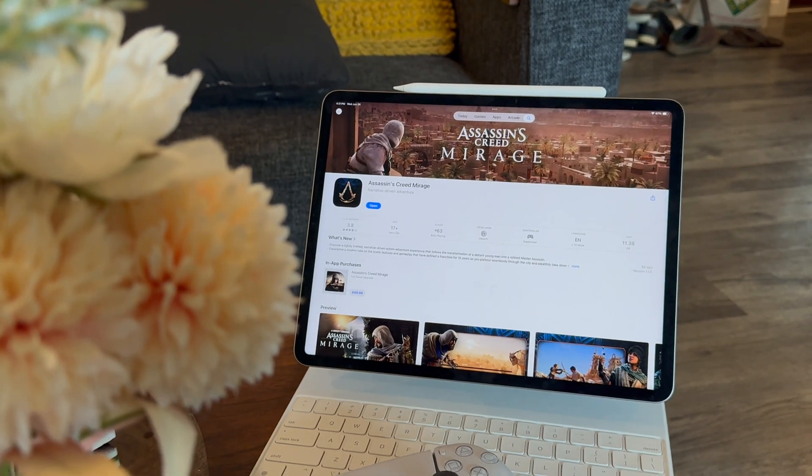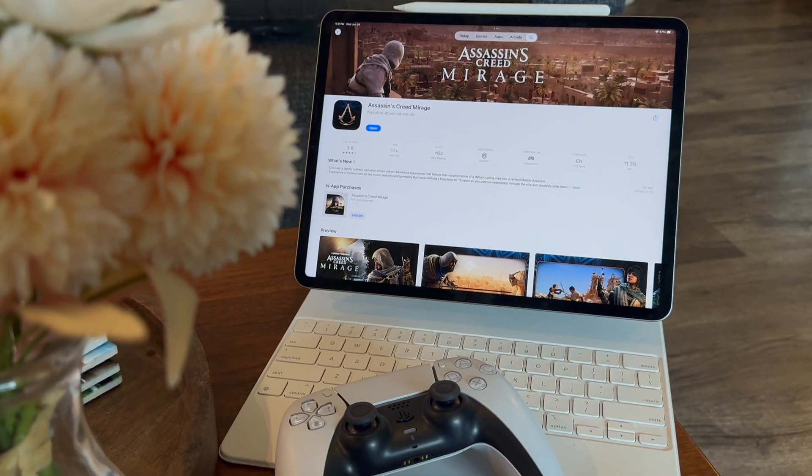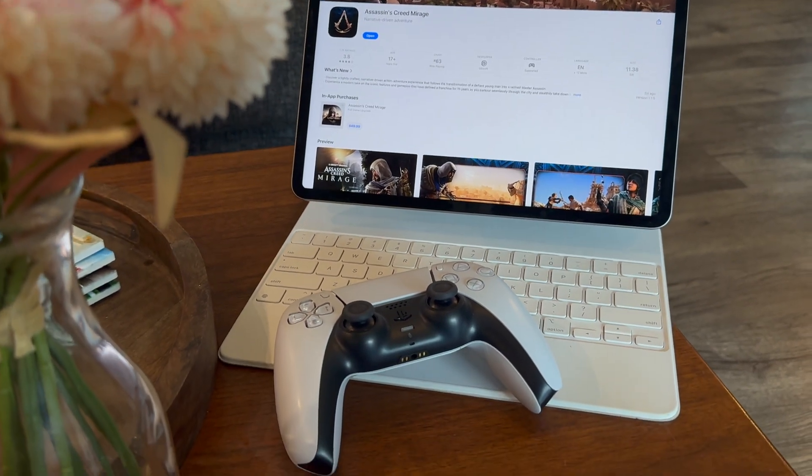Game Mode comes to iPhone and iPad. This will maximize your device's performance and reduce background tasks, while also helping reduce latency for your AirPods or wireless gaming controllers. I've been playing a lot of Assassin's Creed on my iPad, so I'm pretty excited to have this.